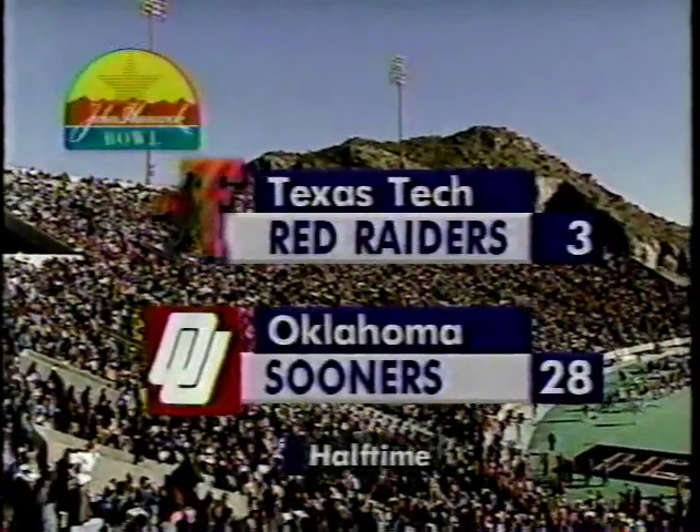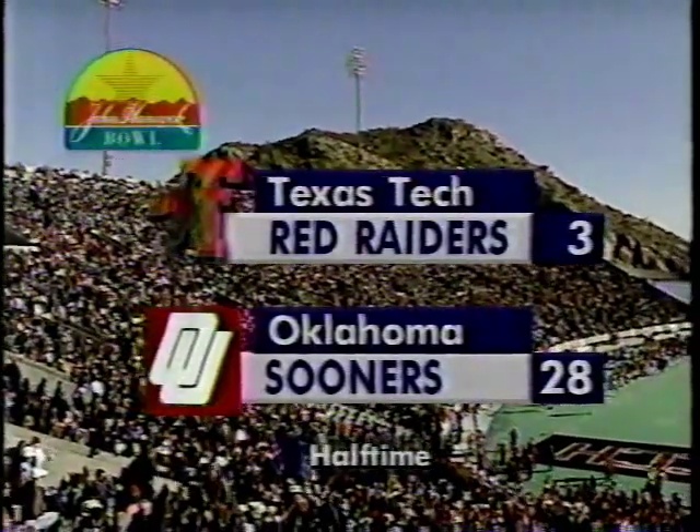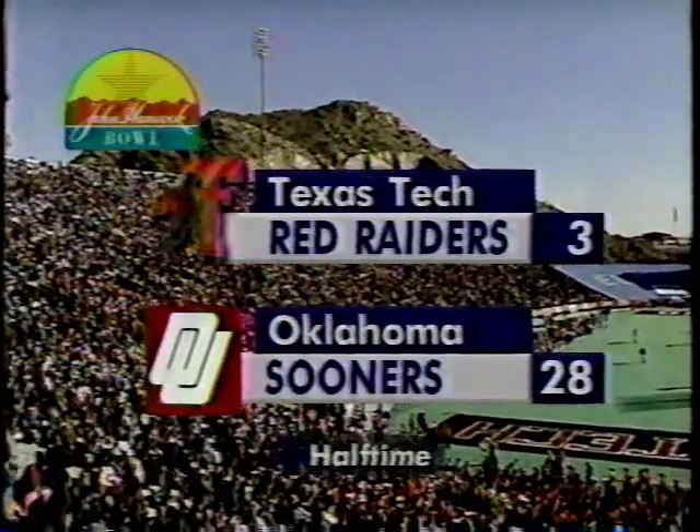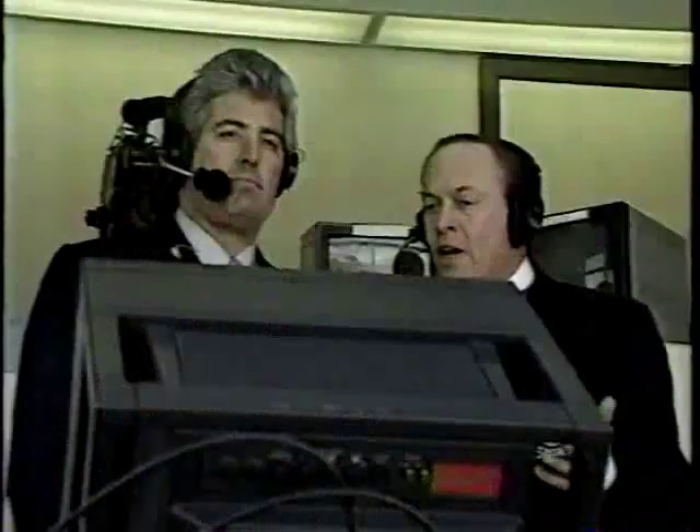Halftime: Oklahoma leading Texas Tech 28-3. Oklahoma scored early and late in that first half. Texas Tech had the middle 20 minutes pretty much under control, but they could not score. And right now they have a big gap they've got to come back from.